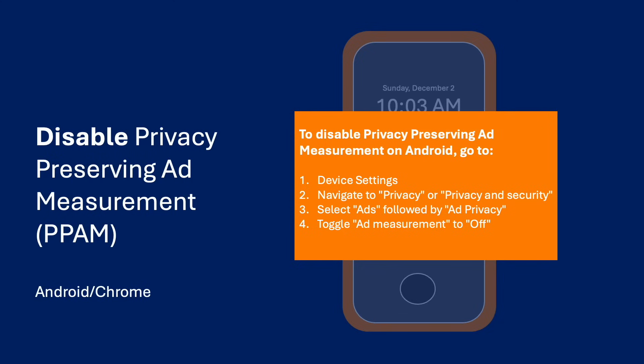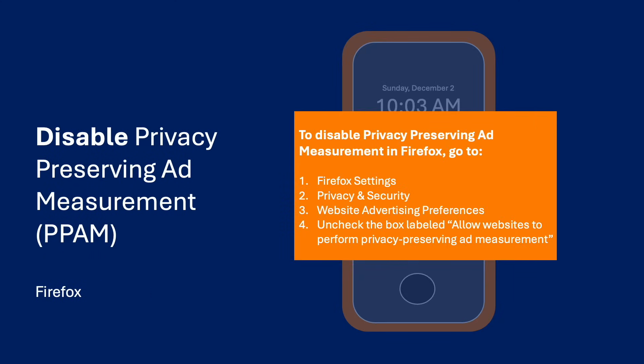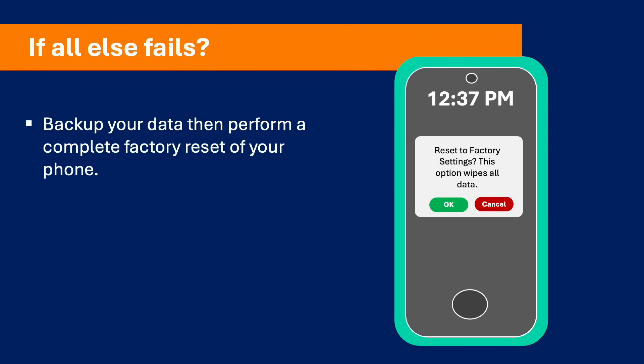If you are running Firefox on your mobile phone or computer, go to the Firefox settings, then Privacy and Security, then Website Advertising Preferences, and uncheck the box labeled Allow Websites to Perform Privacy Preserving Ad Measurement.